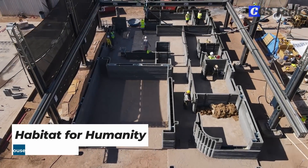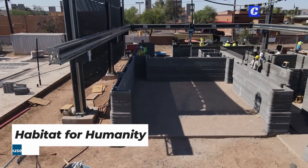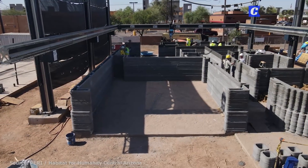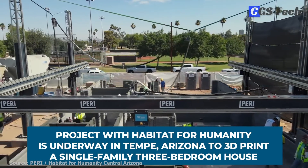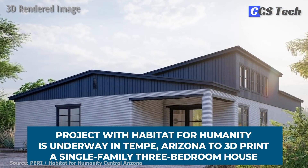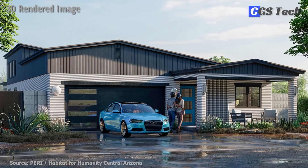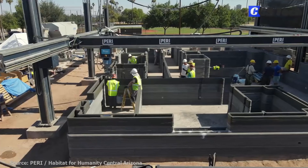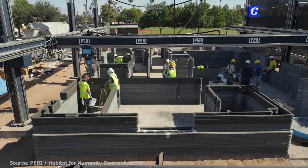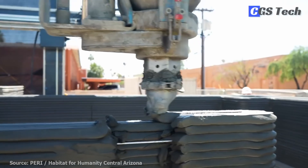Cobod and Perry are not just printing in Europe. Another project in collaboration with Habitat for Humanity, a non-profit organization dedicated to affordable housing, is underway in Tempe, Arizona, to 3D-print a single-family three-bedroom house. This pilot project aims to study 3D printing to see if the technology could present a scalable solution to the affordable housing shortage in Arizona by cutting construction times and eliminating the need for manual labor.